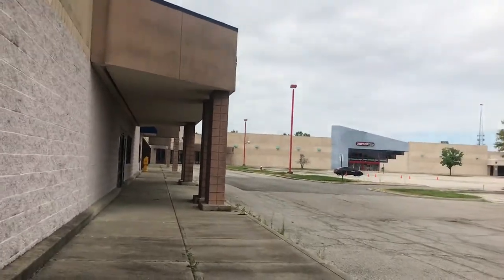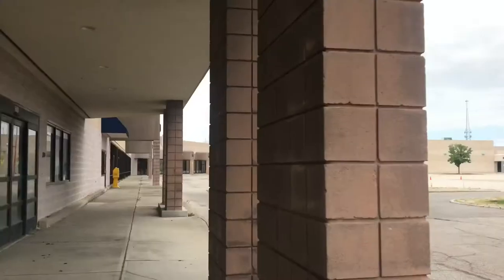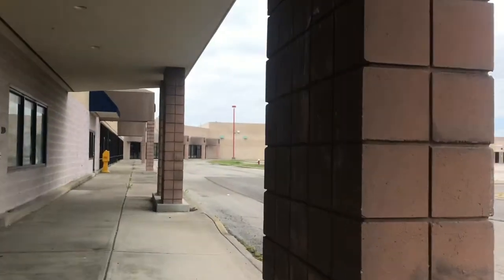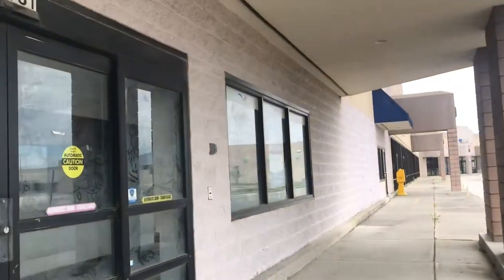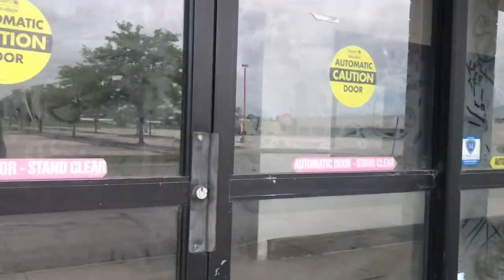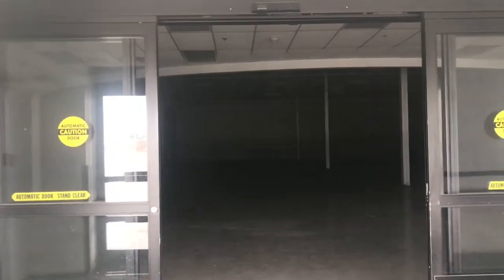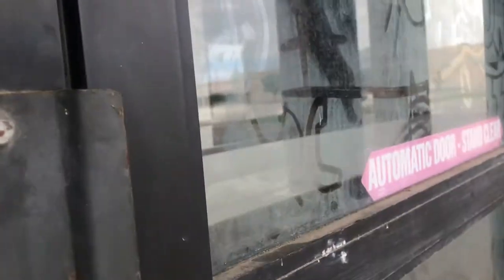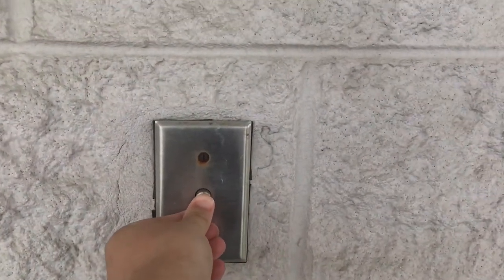And here's the Pest Mart — it closed in 2010. Wow, look at all this stuff. Pest Mart, empty in there, and the doors are locked. I wonder if that works.